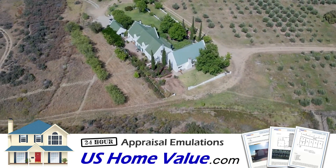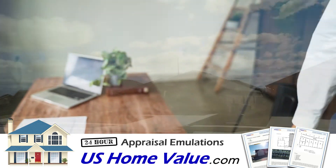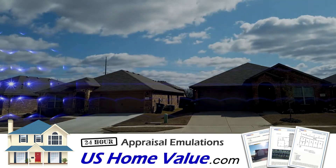We began this process more than 10 years ago by offering our service to credit unions for home equity financing. And now we've turned our attention to homeowners, landlords, and real estate investors in Hays County, Texas, to service the following areas.